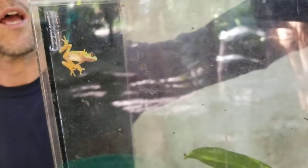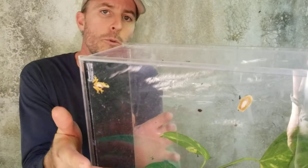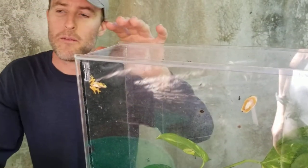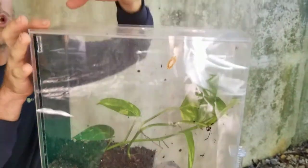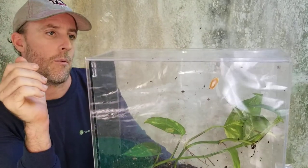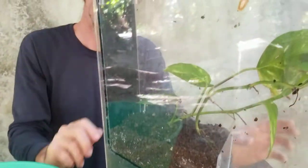I had holes in the tops of my other enclosure and it was actually too much air getting in and not enough humidity. I would spray the enclosure every night and all of the humidity would be gone — I had too much air. There are no holes in this one at all. I keep this in complete shade. It's coming up on wintertime, and when I come check on them it's nice and misty in here.